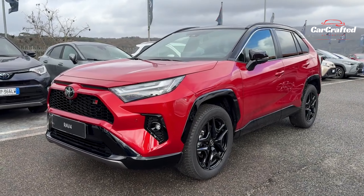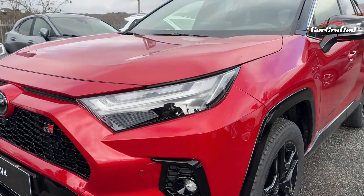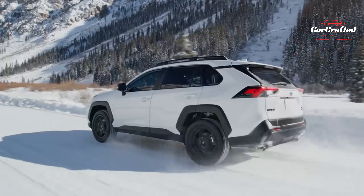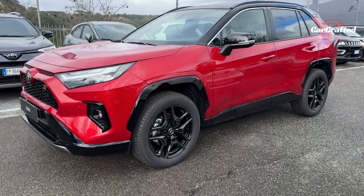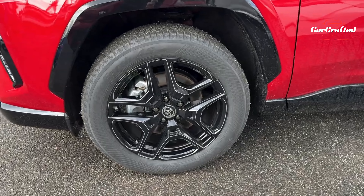For those seeking even more efficiency, Toyota offers hybrid and plug-in hybrid powertrain options, each deserving of separate reviews. As the RAV4 celebrates its three-decade milestone, it continues to set the bar high, challenging competitors with its blend of practicality, technology, and reliability.